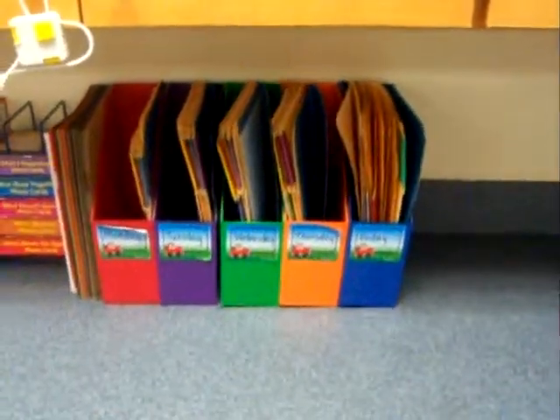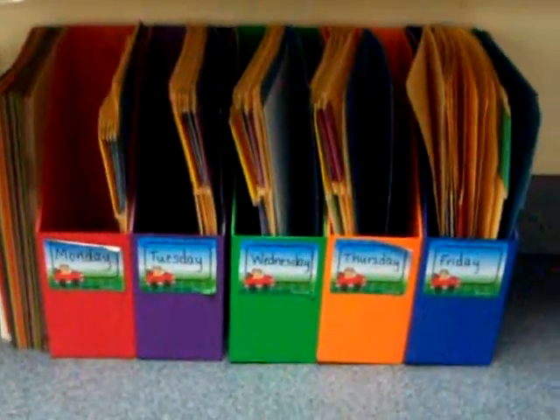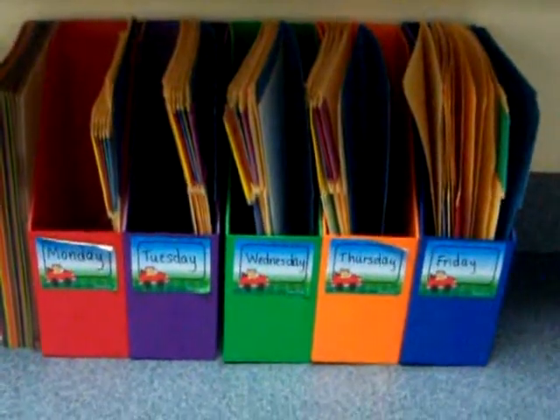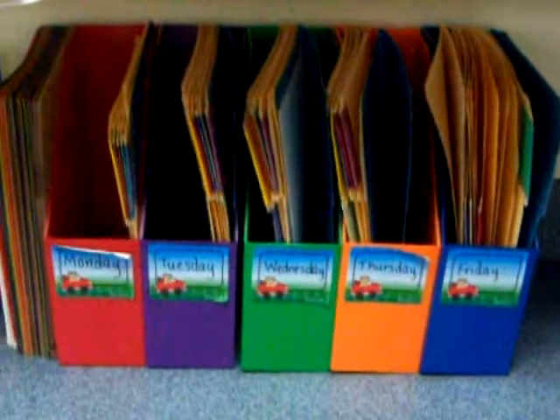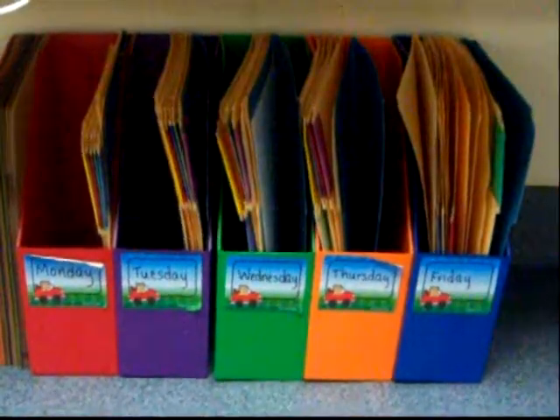This is my organizational method. I have a bucket for each day, and each day already has all of the worksheets printed off for that day. I just refill it on Friday, so if I ever needed a sub, it was already ready to go.